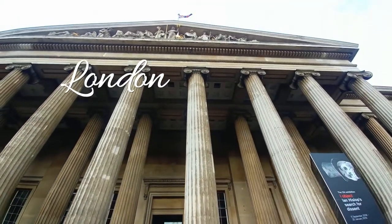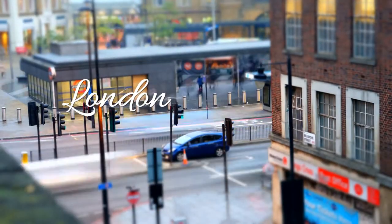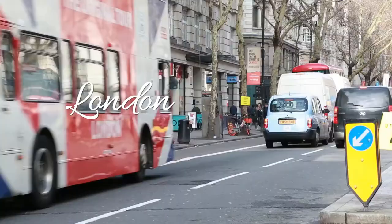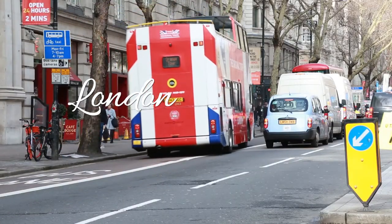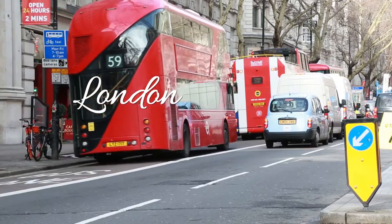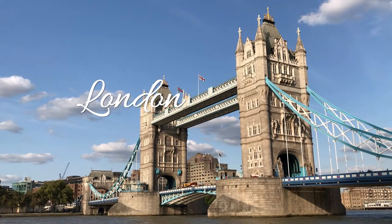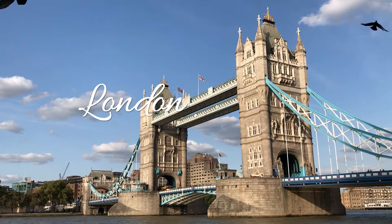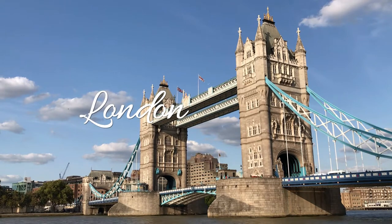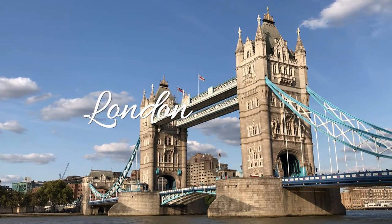Situated on the banks of the River Thames, the London Eye is an enormous 443-foot (135-meter) high observation wheel carrying 32 exterior glass-walled capsules. It offers fantastic views over central London. The wheel does not usually stop to take on passengers, as the rotation rate is slow enough to allow passengers to walk on and off the moving capsules at ground level. It is the most popular paid tourist attraction in the United Kingdom, visited by over 3.5 million people.